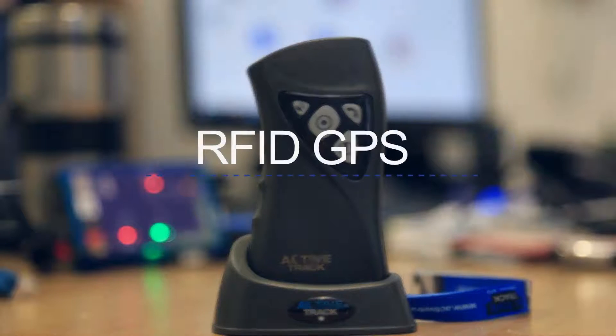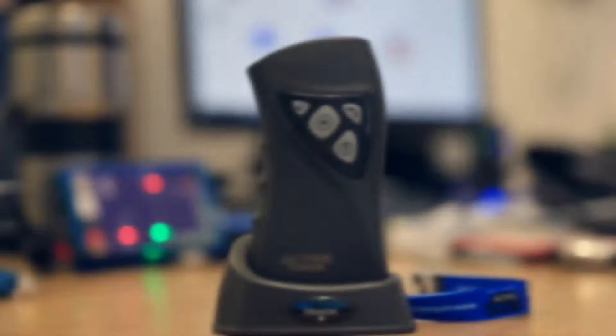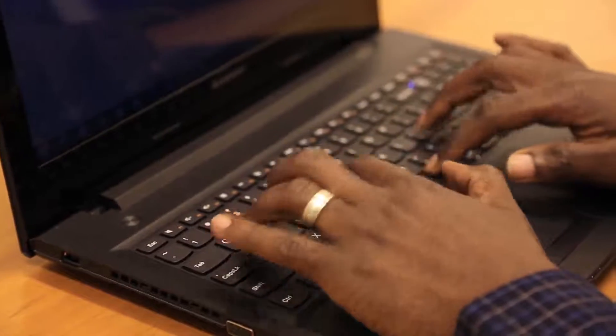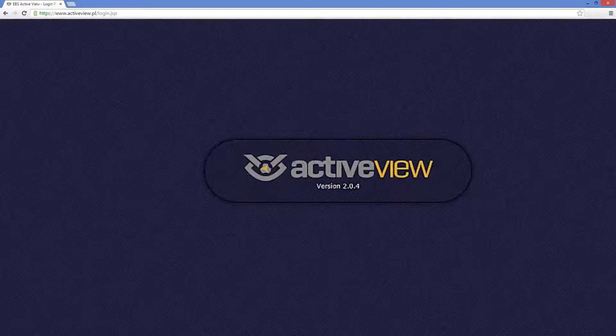The Active Track system utilizes passive RFID and GPS location, which is transmitted over the cell phone network. Active View is the web-based software that allows access on any device with internet connectivity. Your laptop can be a state-of-the-art control center without any setup costs.